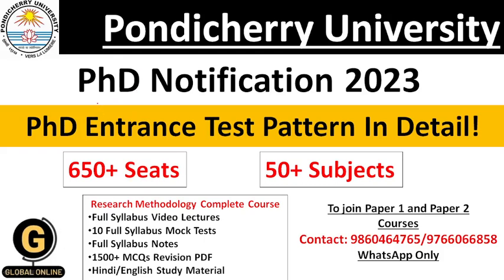Hi Students! Welcome to PhD Jobs and Admission. This is Gauri. In today's video, we are going to see Pondicherry University's PhD Entrance Test Pattern in detail.